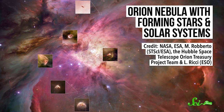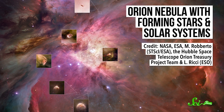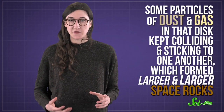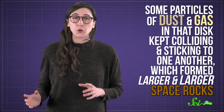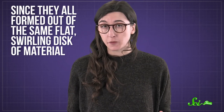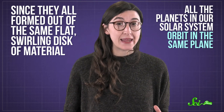It's kind of like how spinning a ball of dough gets you a pizza crust. We don't just know this through math, either. We can actually observe these disks forming around young stars in our galaxy. We're literally witnessing solar systems being born. In our solar system, as time went on, some particles of dust and gas in that disk kept colliding and sticking to one another, which formed larger and larger space rocks. Most only got enough mass to make potato-shaped asteroids, but others eventually became Earth and the other seven planets. And since they're all formed out of the same flat, swirling disk of material, all the planets in our solar system orbit in the same plane and, as a bonus, in the same direction around the Sun.